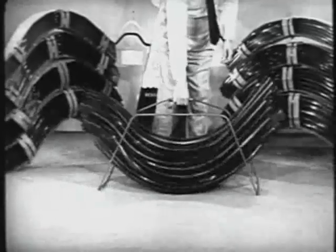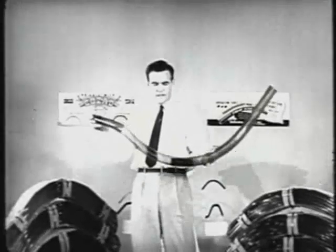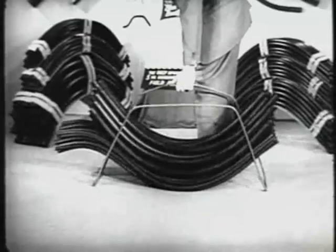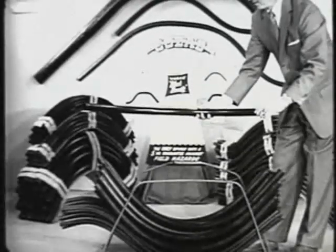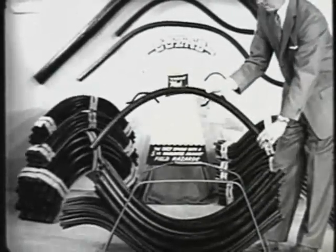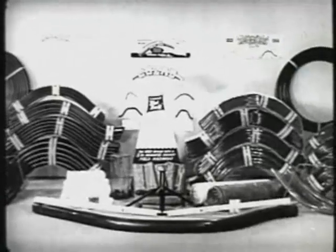In this handy tube carrier are COSAD transparent tenite tubes for those who prefer the advantages of transparent tubes. And here are the Black Beauty siphon tubes that offer by far the greatest value in the siphon tube industry. See the complete line of COSAD Plastic Irrigation Products at your local farm supply dealer.